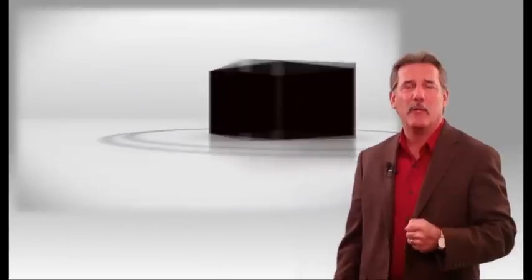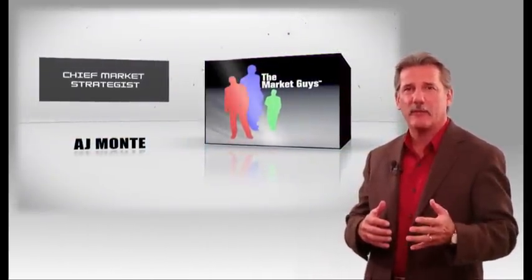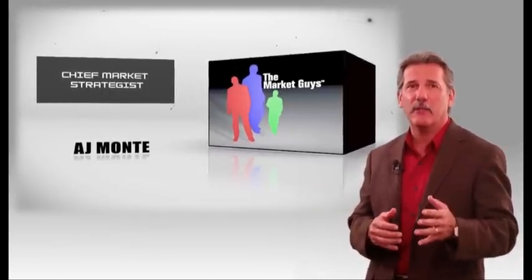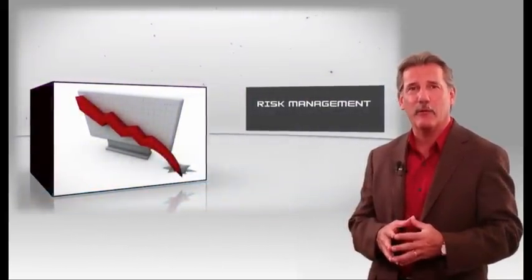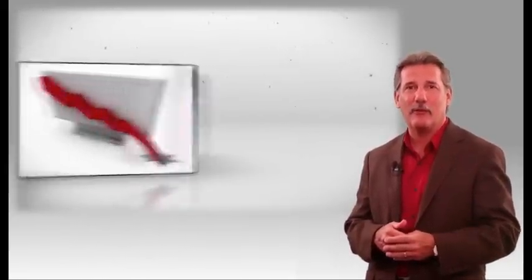Hi, my name is AJ Monty, chief market strategist for the Market Guys. For almost 30 years I've traded stocks, options, futures, and even currencies. I've traveled the world teaching people just like you how to profit in the market using time-tested strategies that focus on risk management. The secret to making money in the market depends on your ability to limit losses when you're wrong. In other words, if you want to make a lot of money in the market, don't lose a lot of money in the market. That may sound funny, but it's true.